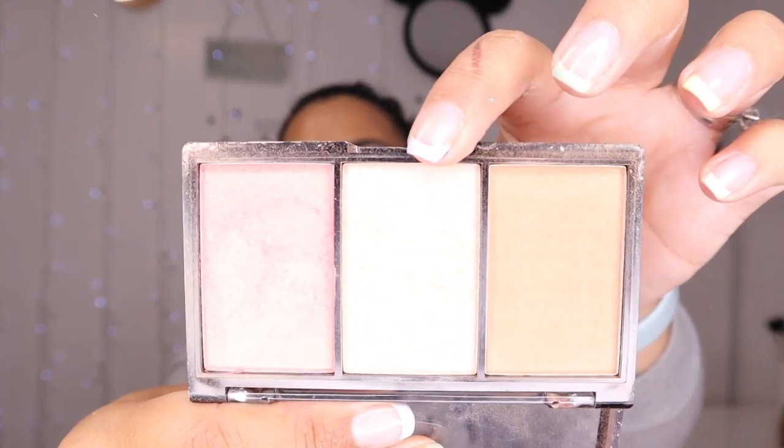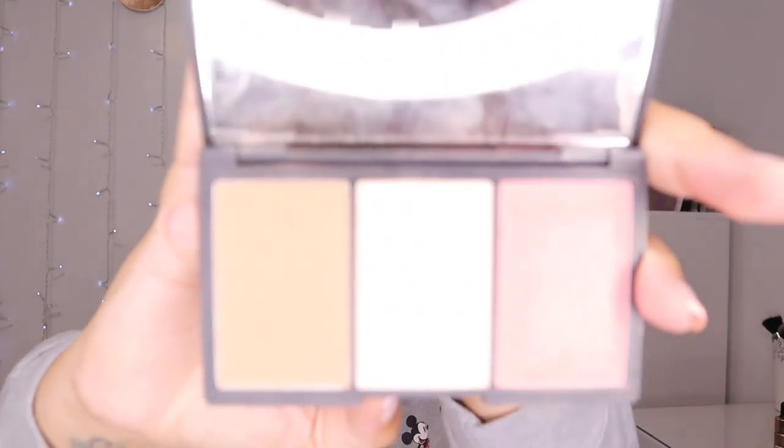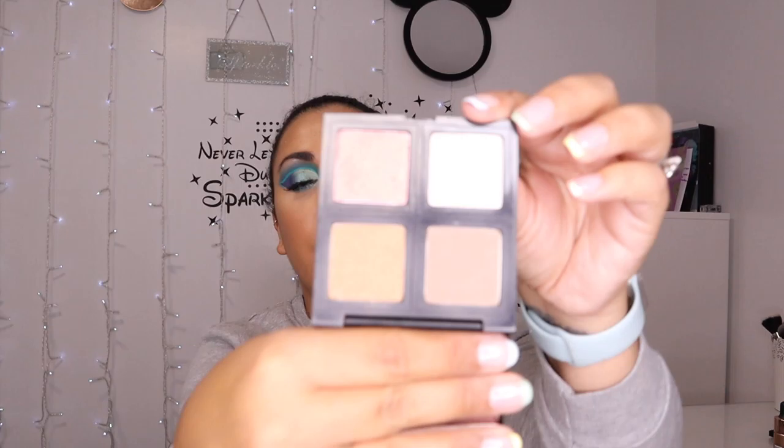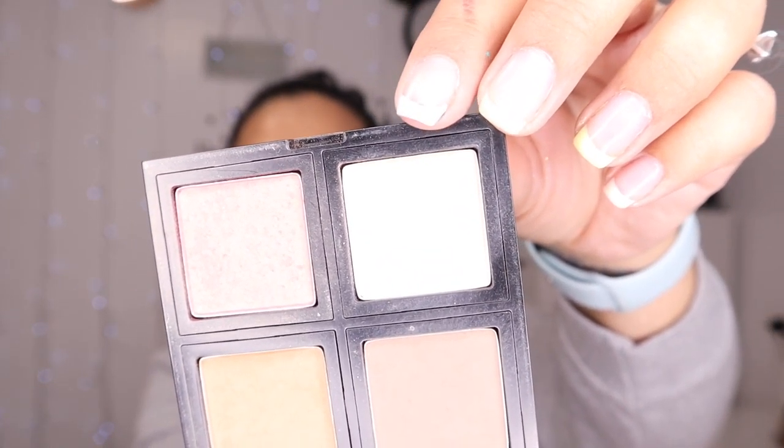Some of these are in little palettes, so I'm going to go through them first. I've got the Revolution Ultra Sculpt and Contour Kit in Ultra Fair. The highlight is really really beautiful. I do love this kit quite a lot. Then I have a very similar one from Sleek — this one's a bit more golden and this one's a bit more fair, but I quite like both of them.